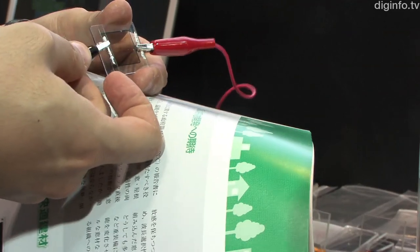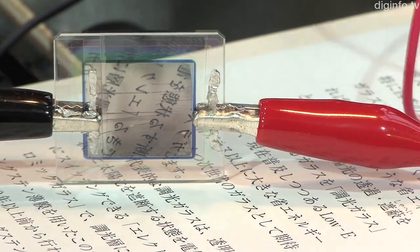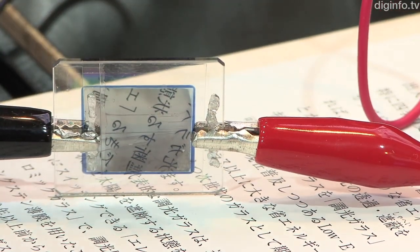Hydrogen gas and hydrogen ions can be used to switch electrically between the reflective and transparent states. This method results in higher durability and switching frequency.